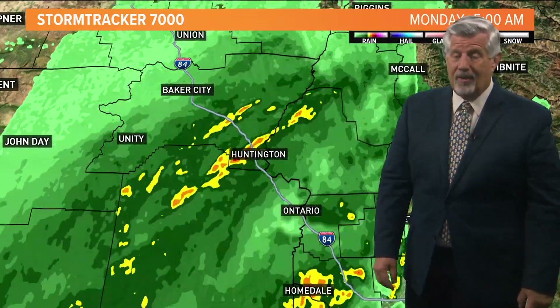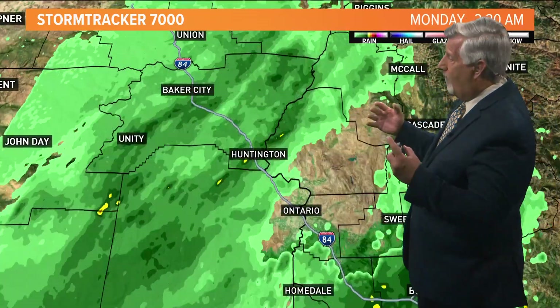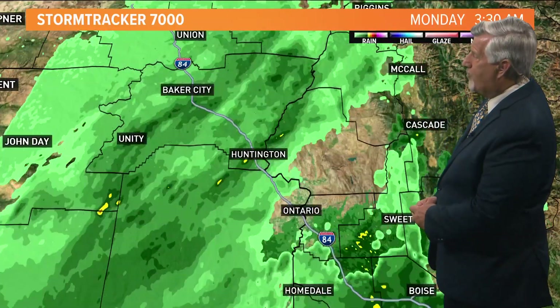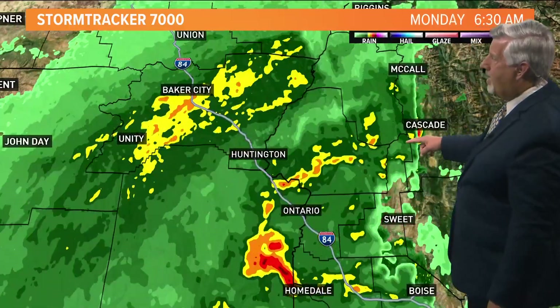Wind advisories and warnings also near the Nevada border up into the Magic and Treasure Valleys for gusty winds of 30 to 50 miles per hour later on this afternoon. So right now we're focusing the heavy rainfall in eastern Oregon and along the Idaho-Nevada border, lifting northward into the west central mountains as well, up toward Cascade and McCall.